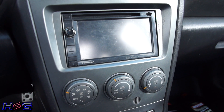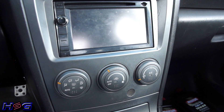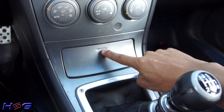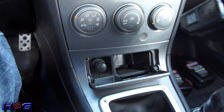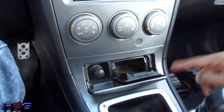I have a Pioneer head unit with GPS and Bluetooth — plays CDs and DVDs and everything like that, so it's awesome. Especially since I love listening to music, I'd die without it. Below that I have this little cubby space, which is completely stupid because you can't fit anything in there — it's like an ashtray, and if you take that out it's completely useless.